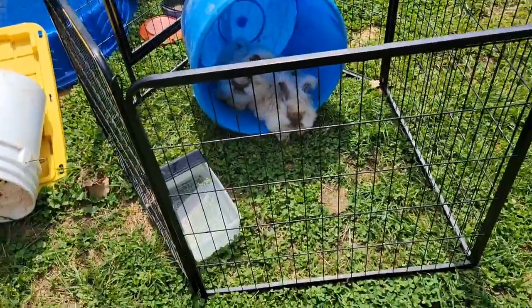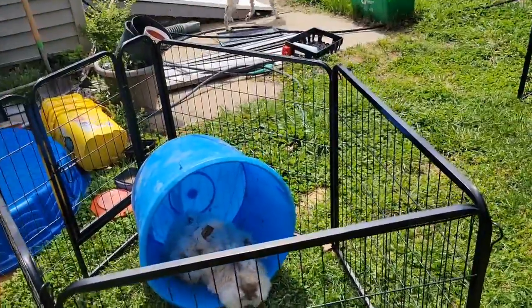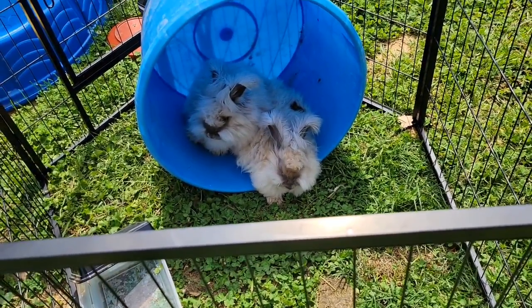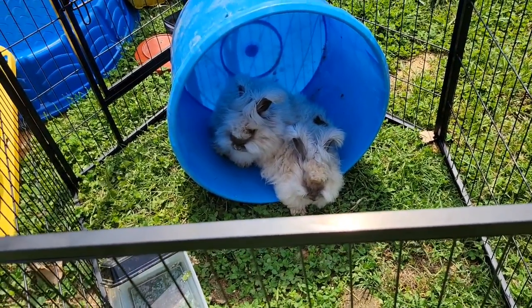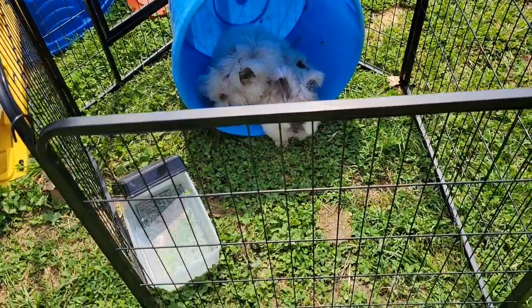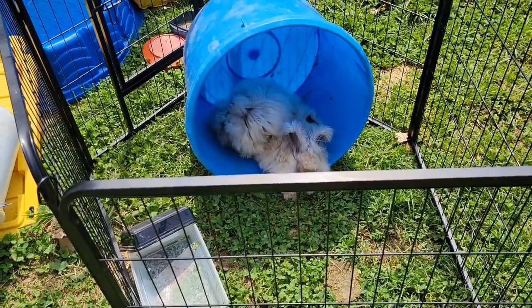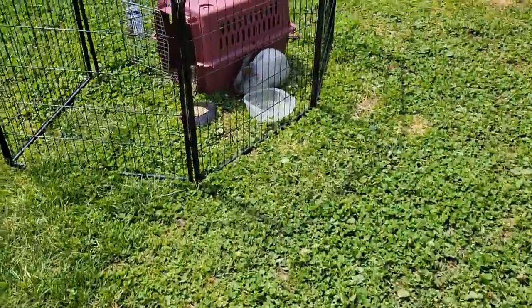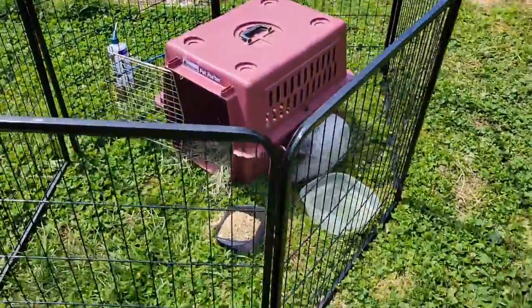I have buns outside — they're keeping nice and cool in the shade. Those are my little show buns. They're always dirty though, I gotta keep brushing them. Those little angoras, I love them. Oh look, there's Mr. Buckley.